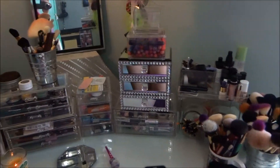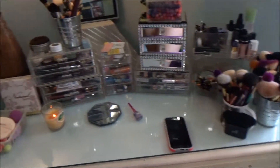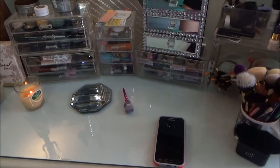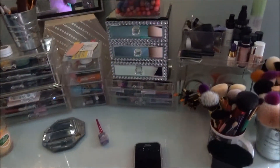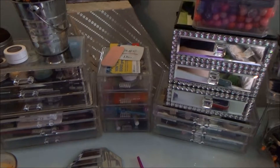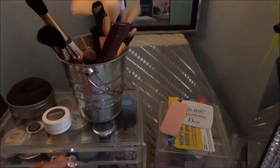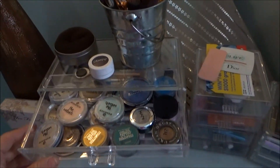All right, guys. I'm going to try not to yell into the mic, but this is my desk. If you've never seen it and this is your first Shop My Stash, this is the desk that holds all of my makeup so far. I'm going to have to get something new for palettes because obviously I'm never going to stop buying palettes and I need to get something bigger. Let's go into the first thing I usually go into.